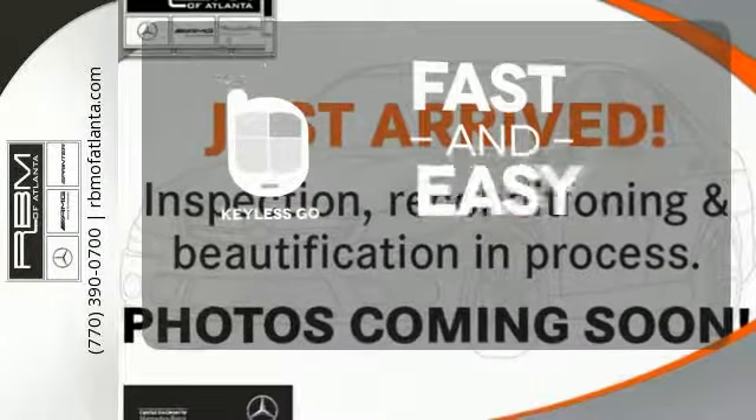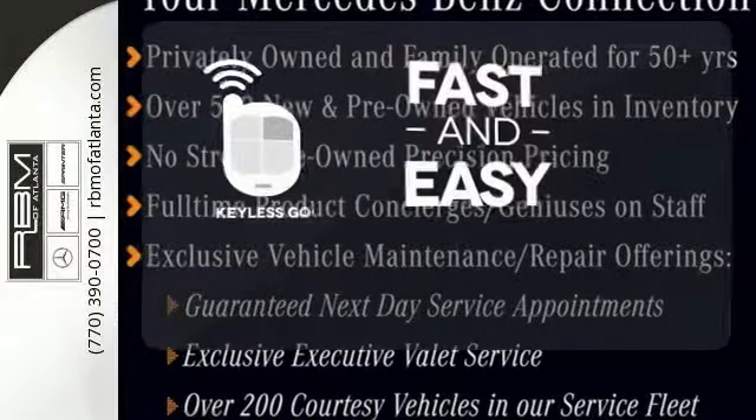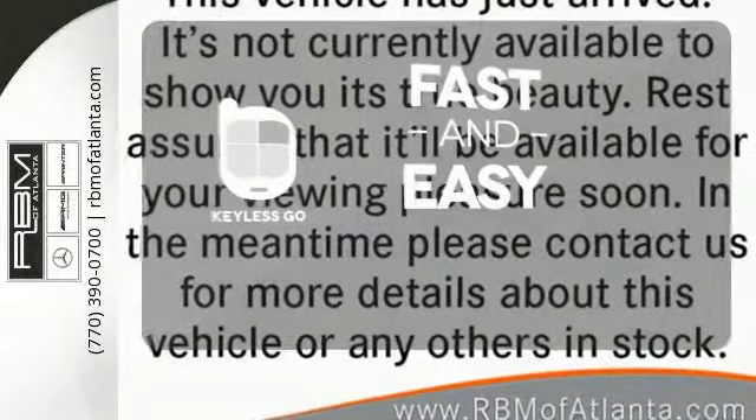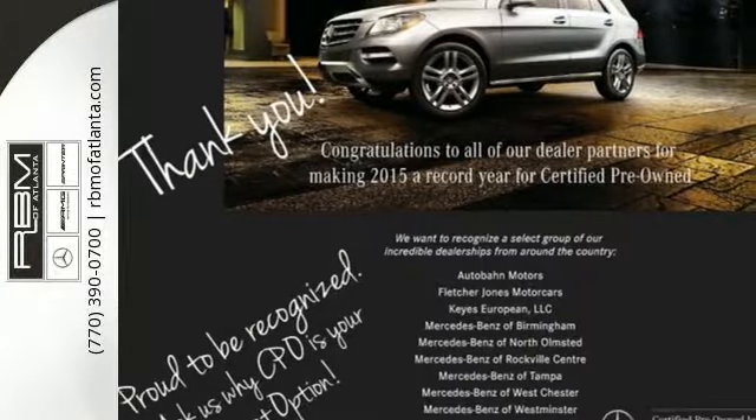Keyless Go allows you to approach your vehicle, get in and start the engine, all without the use of a key. With a key fob, your car will simply respond to you and only you. Expand your horizons. Come in for a test drive today.